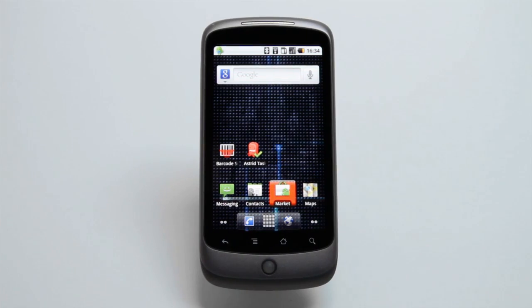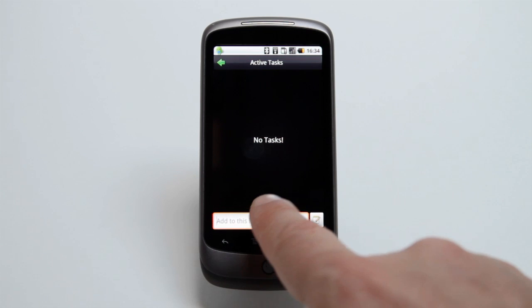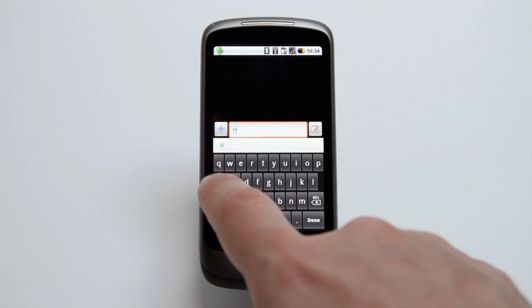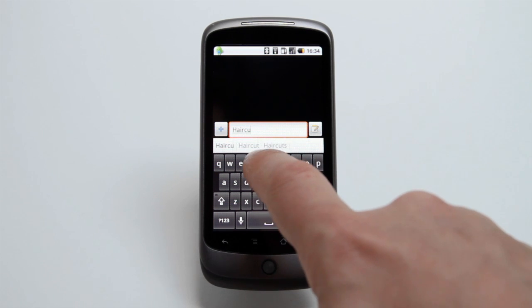Astrid is a user-friendly task manager app that allows you to tick away your worries one by one, and it's free. More than a simple to-do list, Astrid enables you to track all your personal and business tasks. It's so user-friendly that it's a while before you realize just how powerful it is.